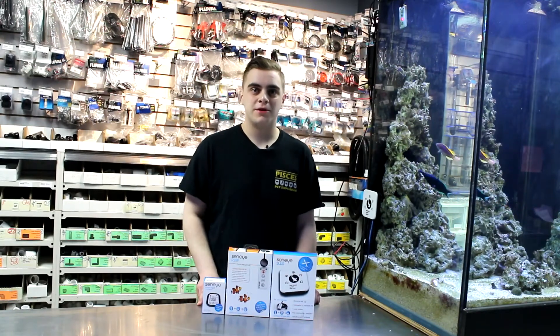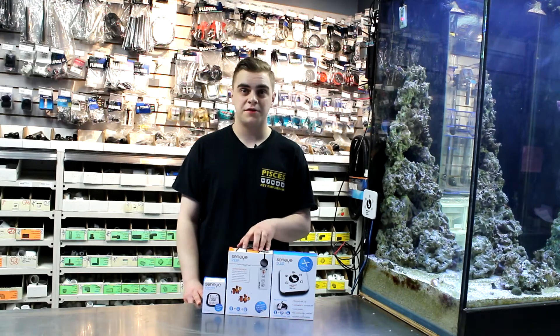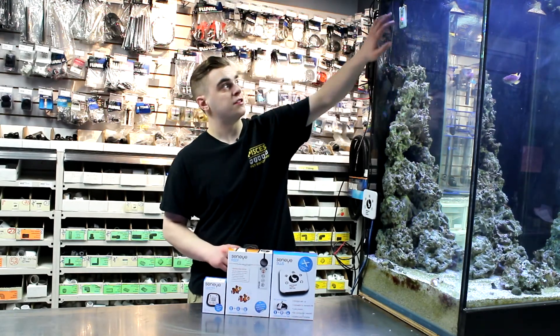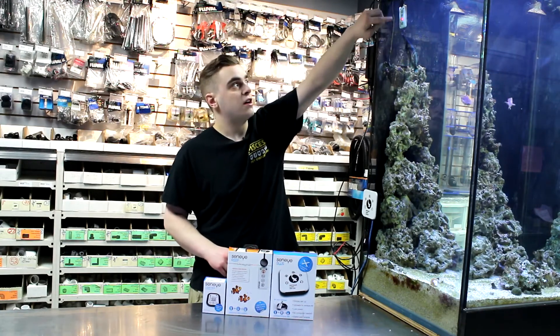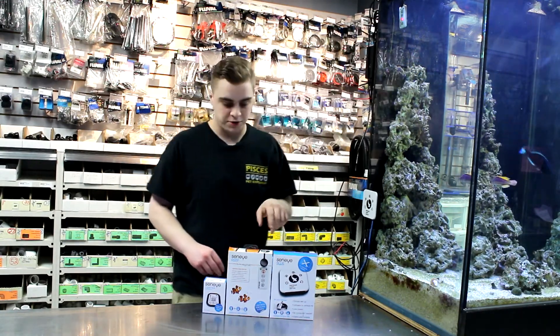Hi, I'm Conor from Pisces Pet Emporium and today I'm going to be talking to you about a brand new product we have in the store called the C&I Reef System. I have them set up here as well. We also have one display model set up in our tank here. This is the unit itself and this is the SWS, which I'll talk about as well.